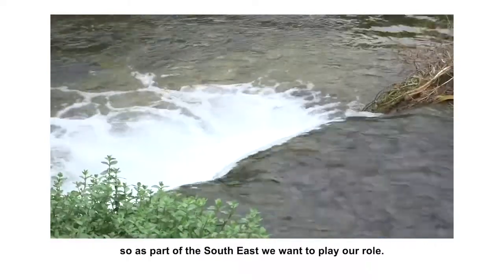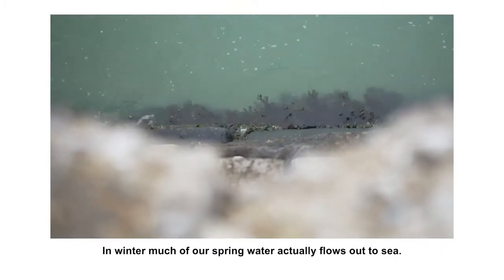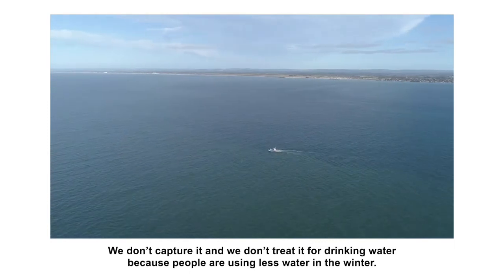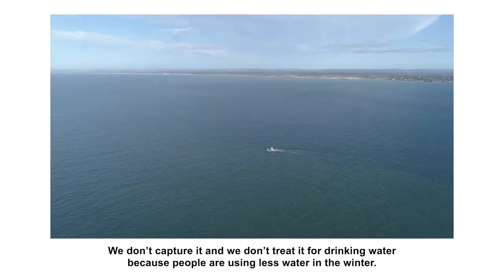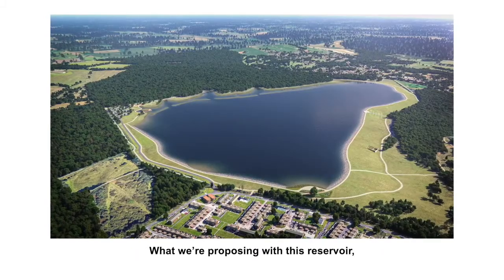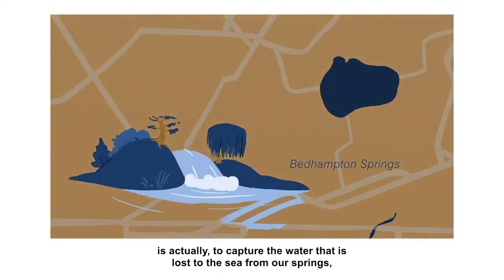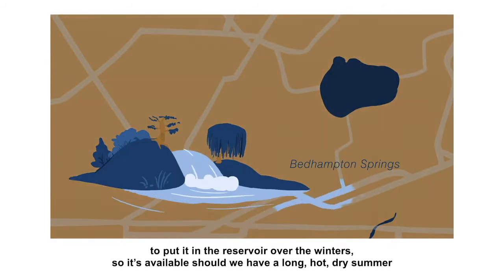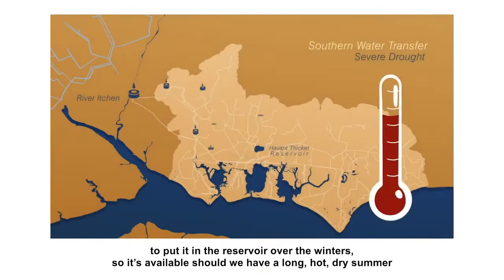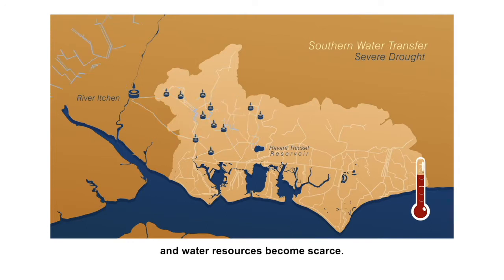As part of the southeast, we want to play our role. So in winter, much of our spring water actually flows out to sea. We don't capture it and we don't treat it for drinking water because people are using less water in the winter. So what we're proposing with this reservoir is actually to capture the water that is lost to the sea from our springs, to put it in the reservoir over the winters so it's available should we have a long, hot, dry summer.